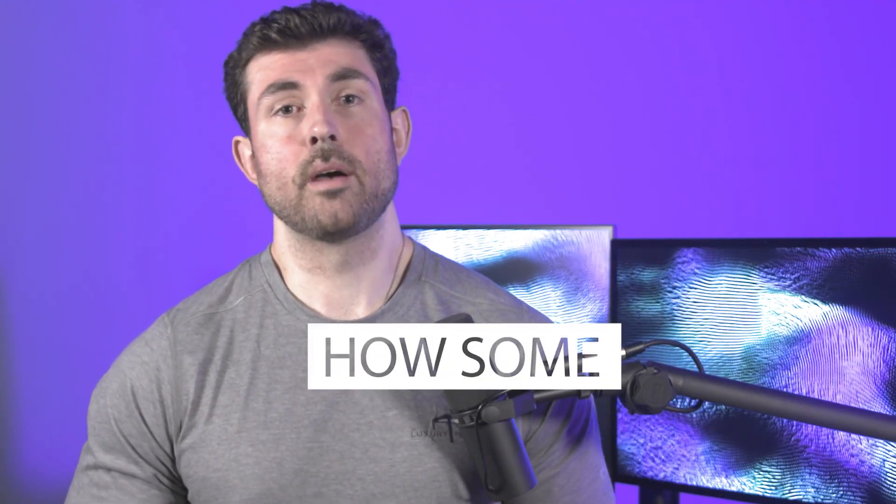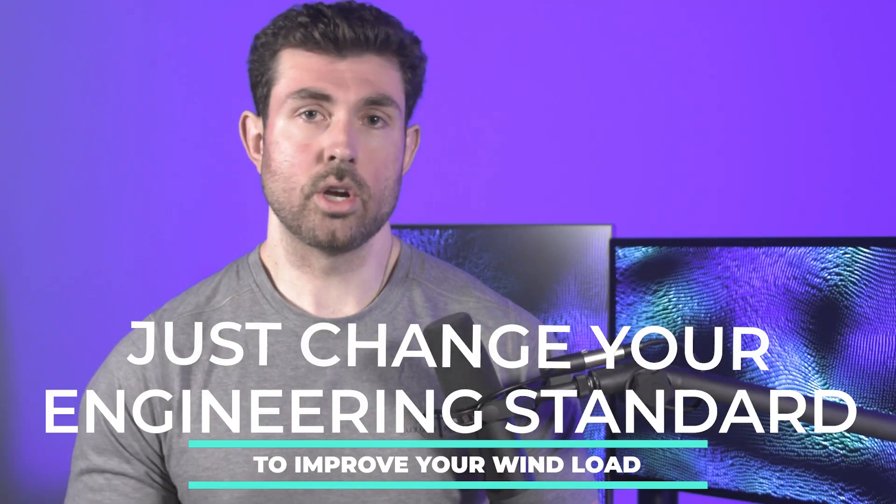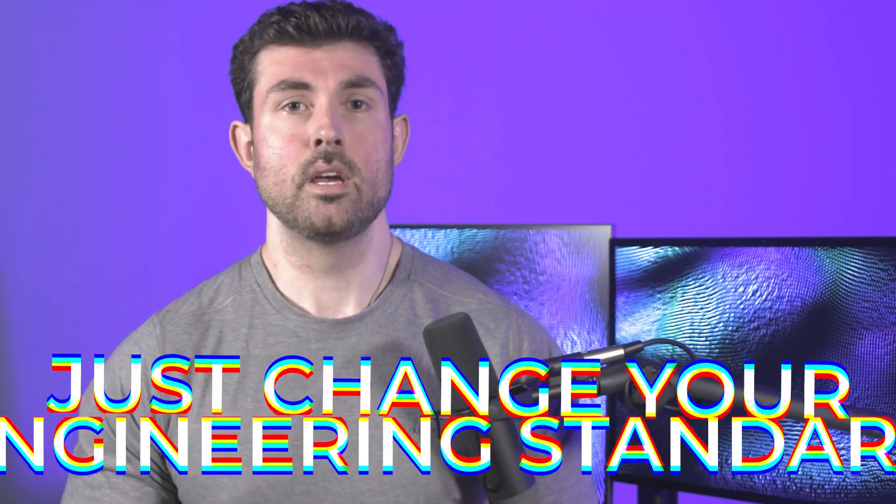Last but not least, how some companies game their wind ratings to look way better than they actually are. We've already gone over how the easiest way to game the numbers is by just giving a different one with the louvers or roof open. Despite being the most obvious one to catch, it is not nearly the most common. The easiest way to improve your wind ratings is to just change the standard you use. With a pergola that opens or closes, a big part of the calculation is how much the louvers or slats bend when under load, as well as how much the frame flexes and moves. Usually the slats or louvers bend first before the frame starts to move.